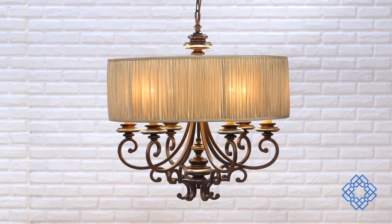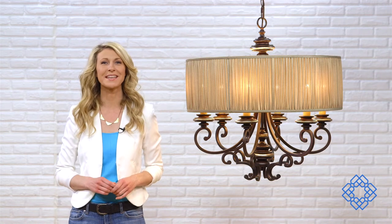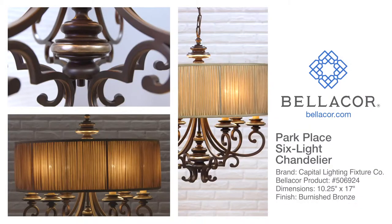Capital Lighting went big with this chandelier from its Park Place collection, but in this case, big is beautiful. It's the perfect solution for your home. You'll have to put this together, but don't worry — it's a snap.